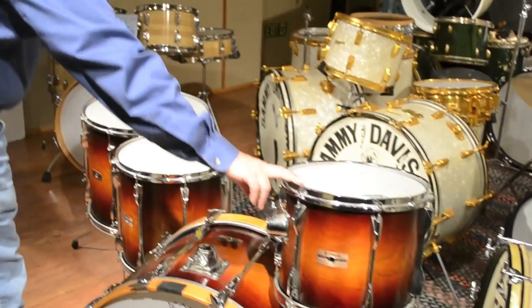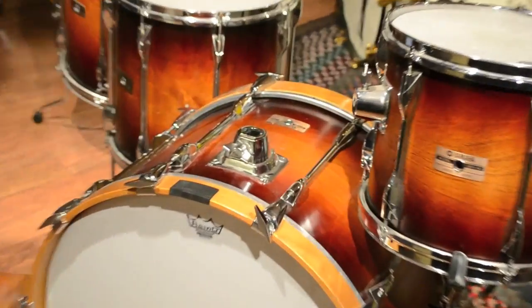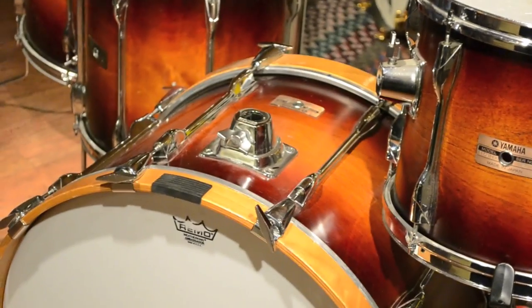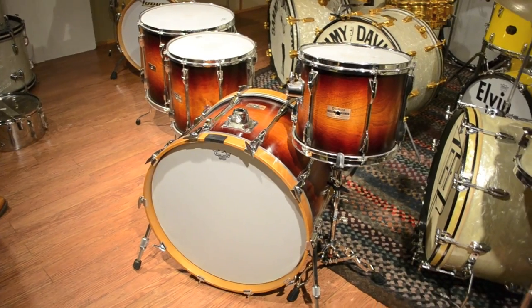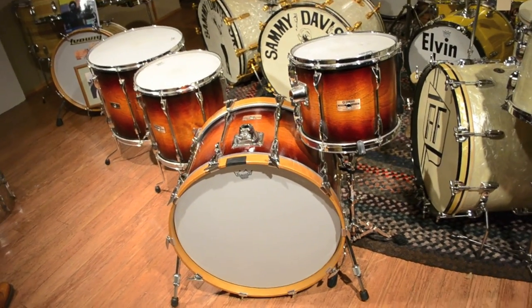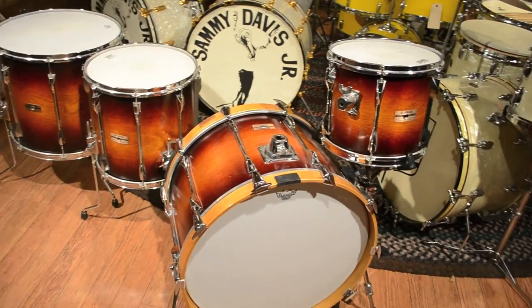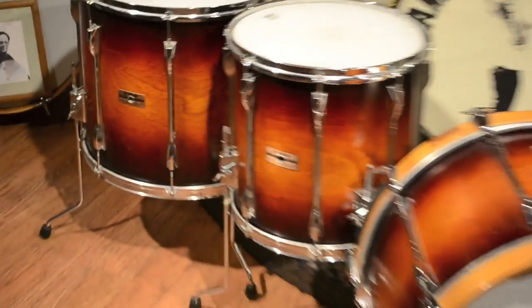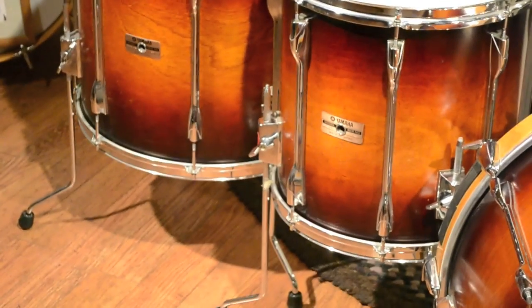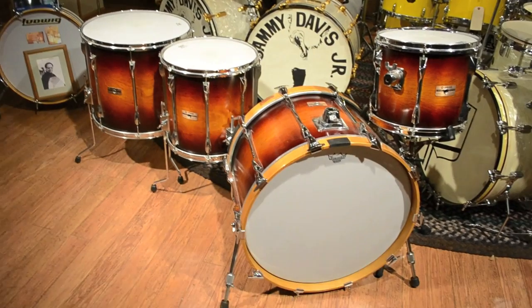It's a 10 by 12, 14 by 14, 16 by 18, 14 by 22 Yamaha kit from '79 with Steve Jordan's provenance. Beautiful kit. It's up on the website — you'll see it there at www.maxwelldrums.com. The price on the kit is $5,000. Cool kit and great provenance, belonging to — I call him the Groove Master — but really one of the greatest players and just a great guy. So check it out and you can pick it up there at the website. Thanks.